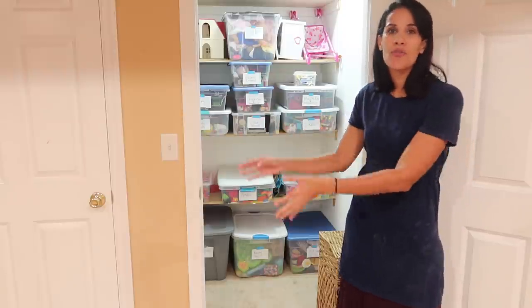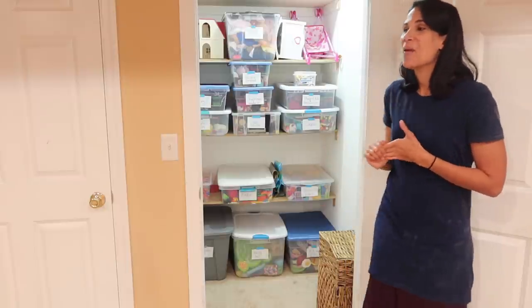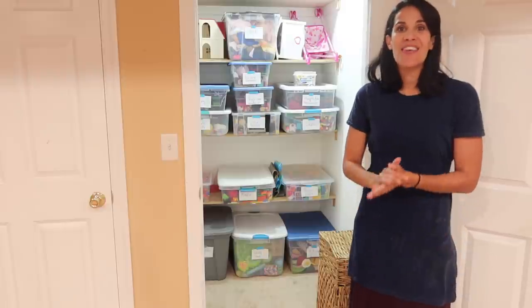Toys are something that we have our kids earn, and we really put it to the test: do you guys really want that? Are you just getting it because your little friend has it? Do you think you'll really find value in that? I want my kids to value the things that they have because having toys is a privilege. I talked about how before I came to this country, I only had one little doll. Some of you are going to look at this video and say, whoa, you have a lot of toys.